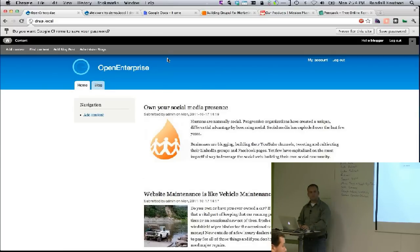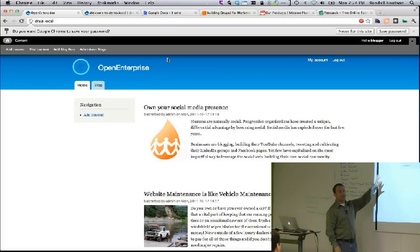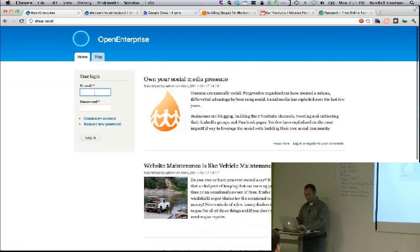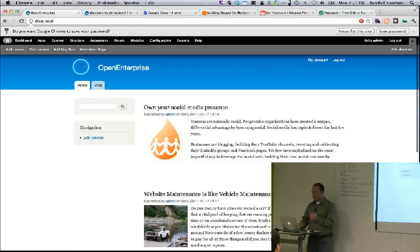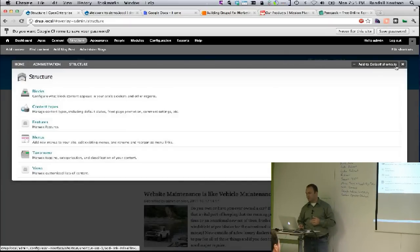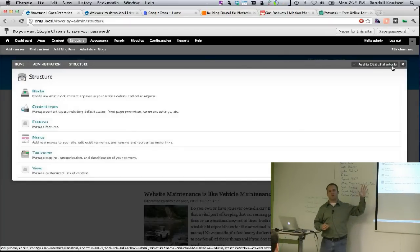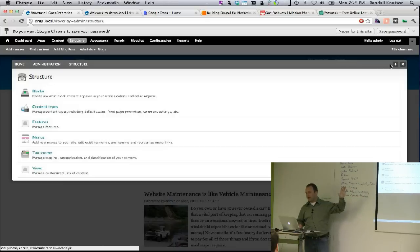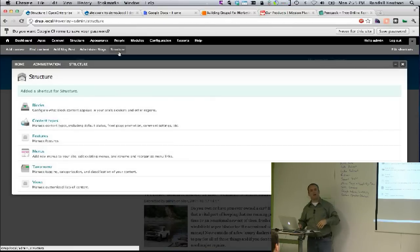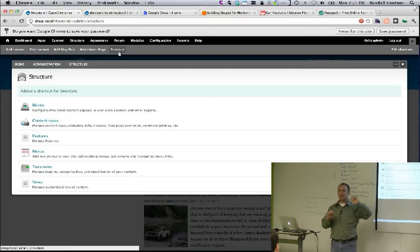Are there any special modules you need to do that? These are already in core. If you go to the structure page, there's this little plus bar — it says 'add to default shortcuts.' If I click that, it's right up there. Any admin links somebody needs to access, you can add to that bar and customize it per role or even per user. It's very important to do that kind of stuff.